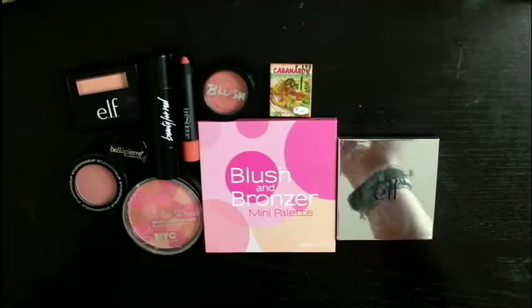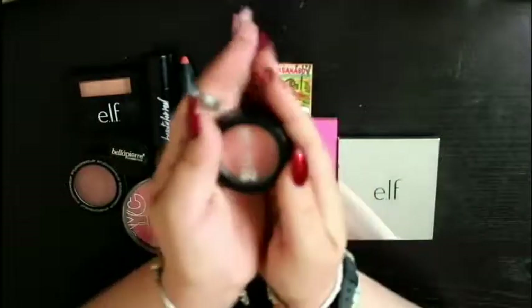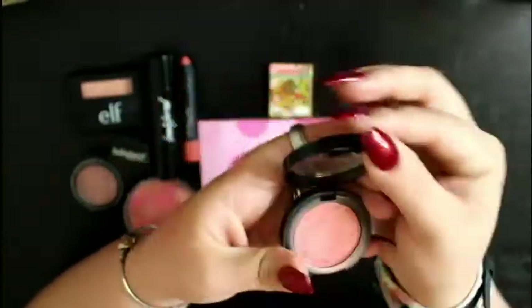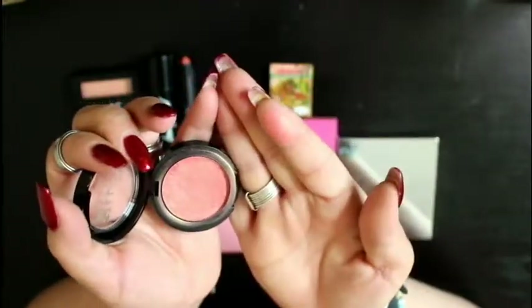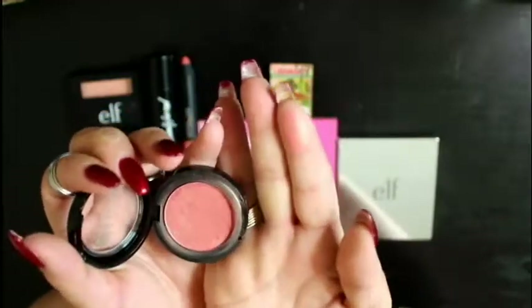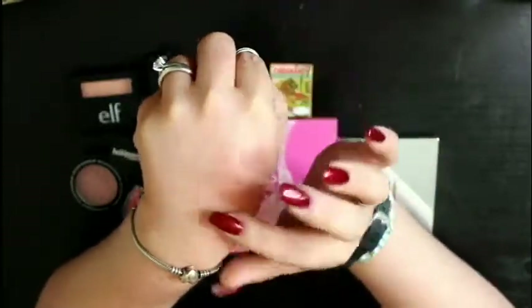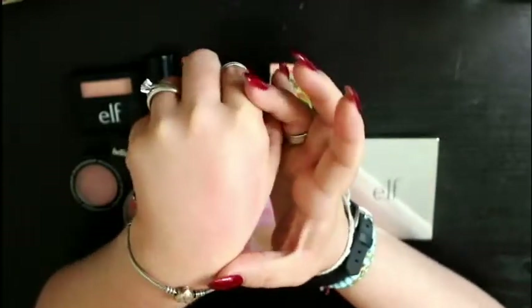The second one that I know for sure I'm going to keep is this blush by Model Co. It is in the color Peach Bellini. This is my go-to blush when I go out at night because it does have a little shimmer to it. When you put it on and blend it out, it has such a nice sheen to it — a nice warmish pink color. It does have a little hint of gold in it, but it's not overpowering. I really like the way it sits on my face, so this is definitely a keeper for me.